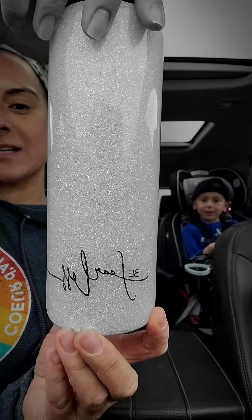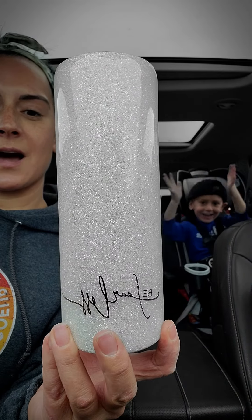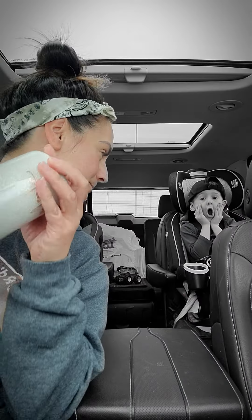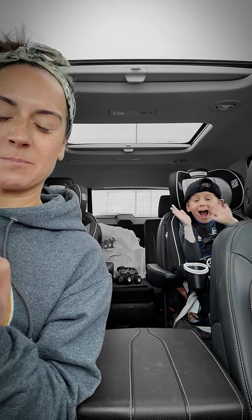This tumbler is listed on our website — if you visit papasroastcoffee.com, you'll see it listed. It's a double walled stainless steel tumbler. We're going to have Camden pick the name. We have people who shared our story, people who liked our page, people who are following, and people who tagged everybody.